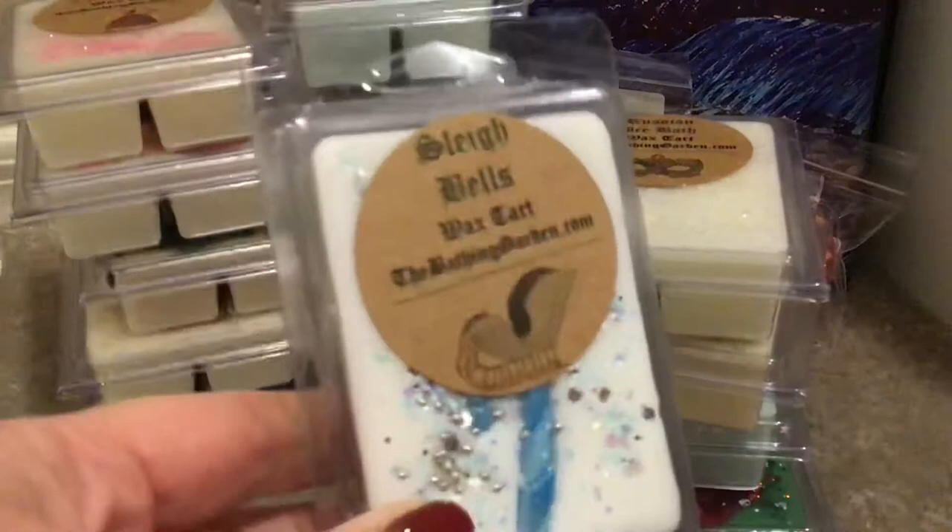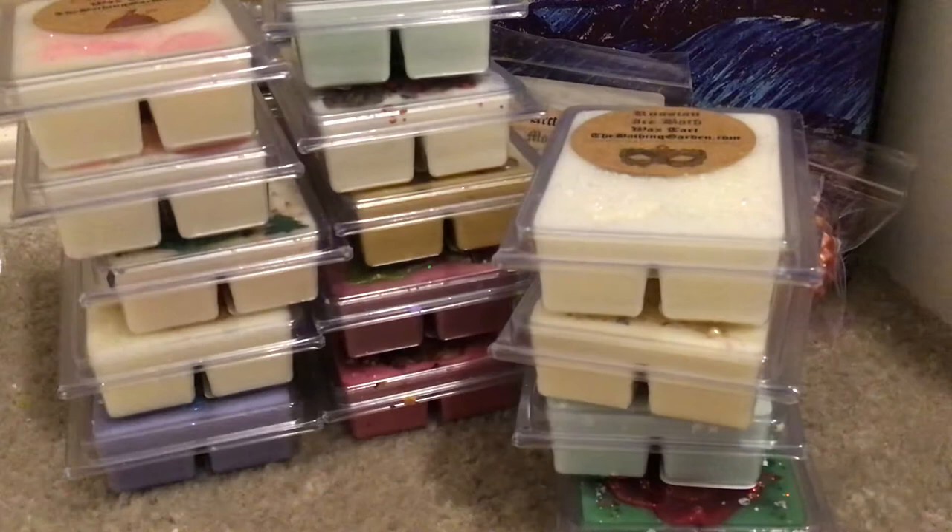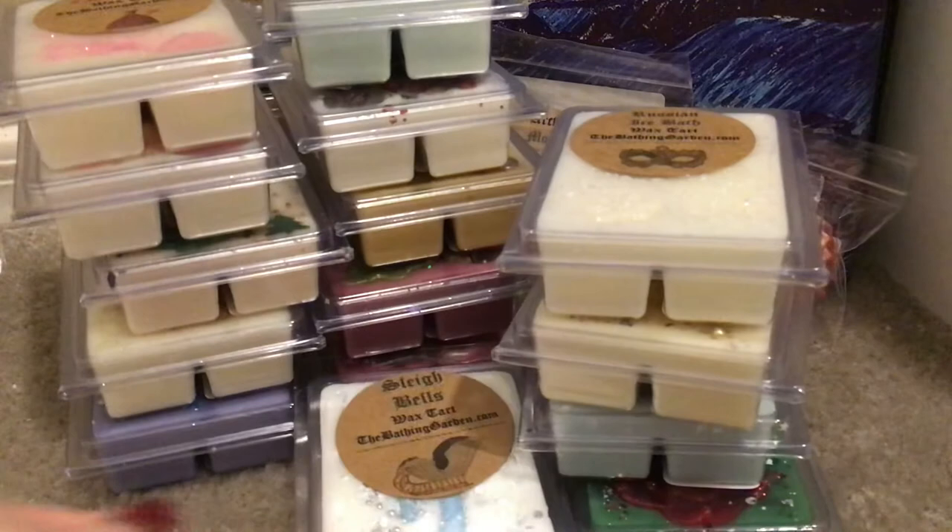This is Sleigh Bells — loved the name. That's beautiful Sleigh Bells. Look at that candy cane — shimmery, shimmery prettiness. Sleigh Bells is frosty sugar-dusted pine layered with orange candy cane, clove, and apple. That is yummy — really, really good. The apple with the clove and that peppermint from the candy cane — that's really pretty.